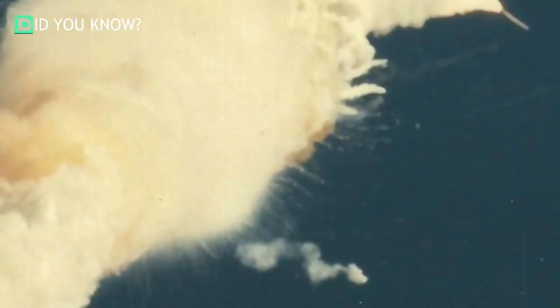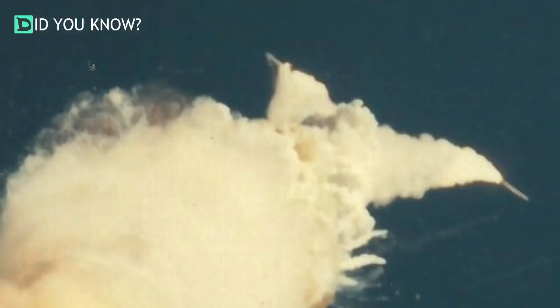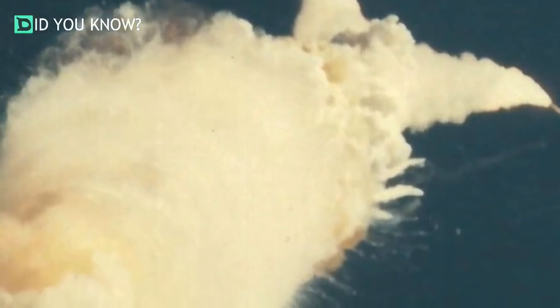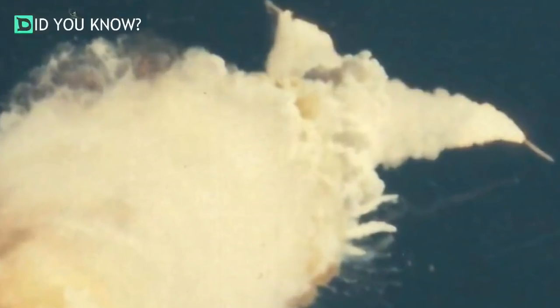About 40 seconds into the flight, the shuttle was hit by a strong wind. This is normal when going into space. However, they believe this wind knocked the clogged soot free. About one minute into the flight, a flame shot out of the rocket joint and burned a hole into an external fuel tank.